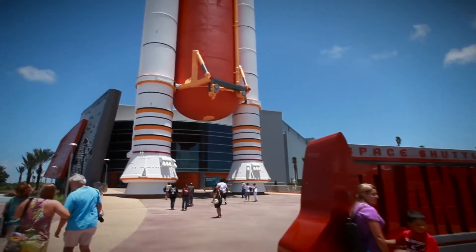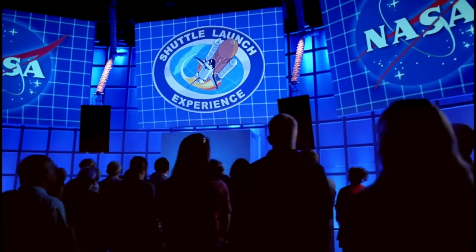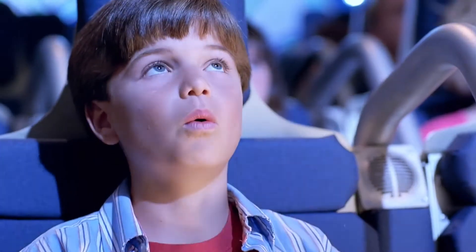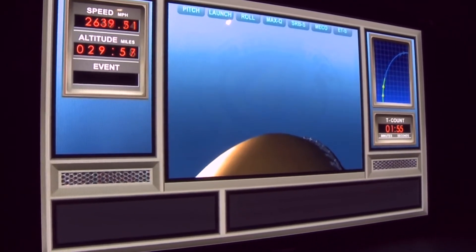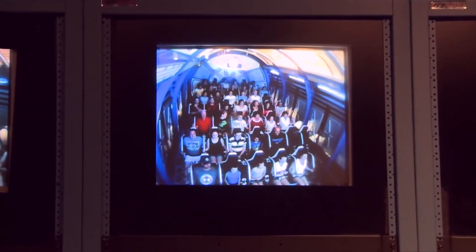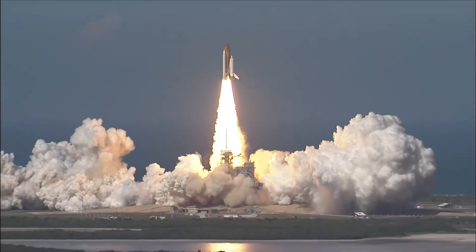Once you've seen Space Shuttle Atlantis up close and completed your training, you'll be inspired and ready for the shuttle launch experience. Get ready to take the ride of your life and learn what it's like to launch in the shuttle. Climb on board and feel the rumble and shake as you go vertical and experience the feeling of what astronauts went through as they accelerated to 17,500 miles an hour on their eight-and-a-half-minute rocket ride to orbit.